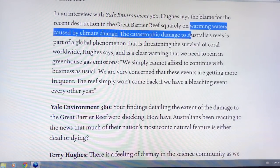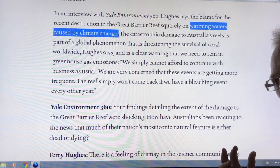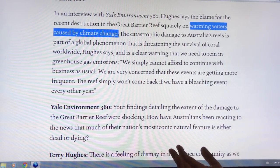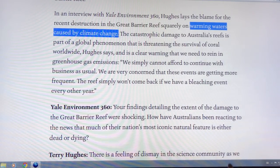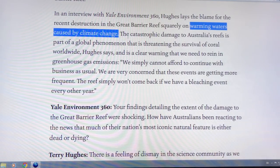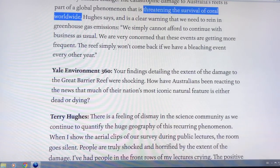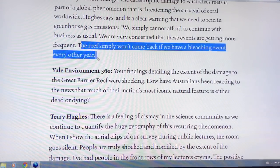It's warming waters from climate change — no question. As the Arctic gets darker and absorbs more heat, less heat flows there from the equator. More heat flows to the Southern Hemisphere, gets down to the Australia region, parks around Australia and takes out the reefs.